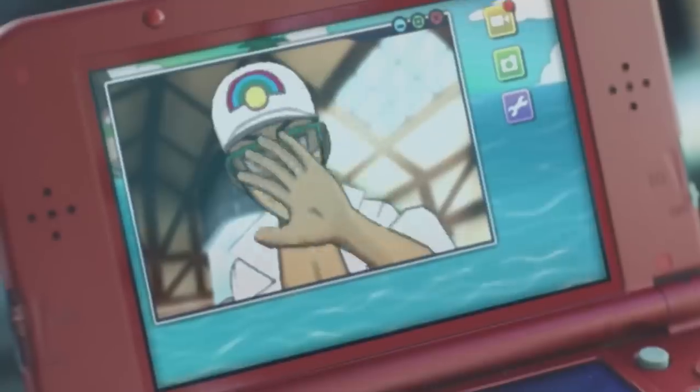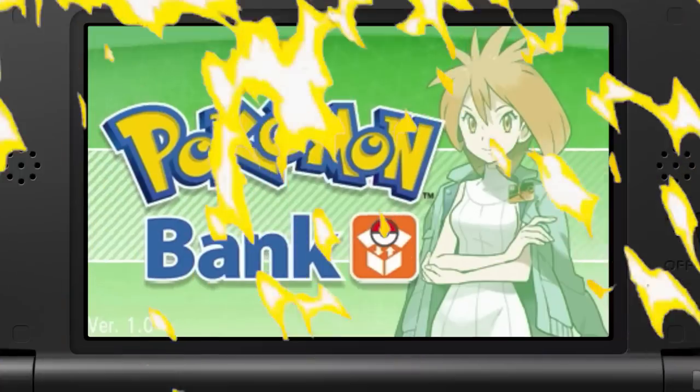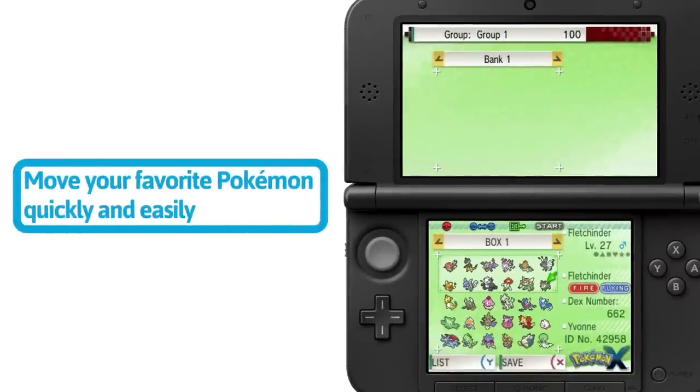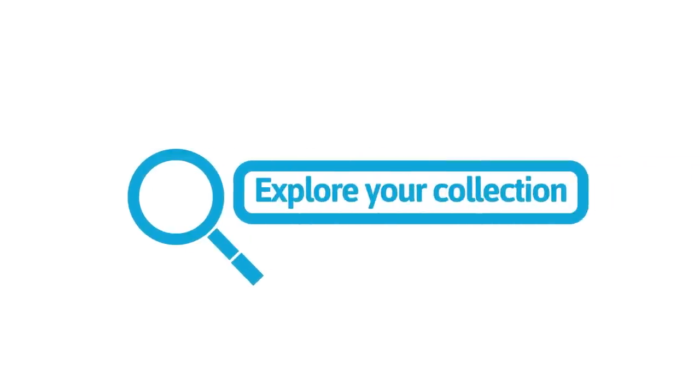With the Nintendo 3DS eShop closing this month, there are some Pokemon essentials that you need to download before it's too late. First off, I'm going to start with Pokemon Bank. Pokemon Bank is what you need to transfer your Pokemon from previous generations all the way up to the newest generation. Without this installed on your 3DS, you won't be able to transfer your Pokemon.